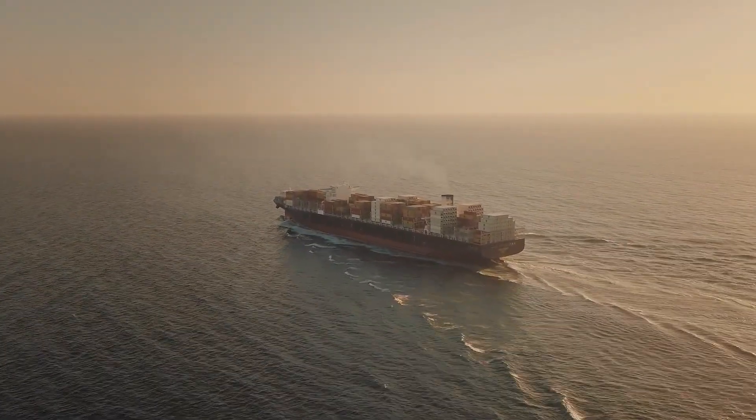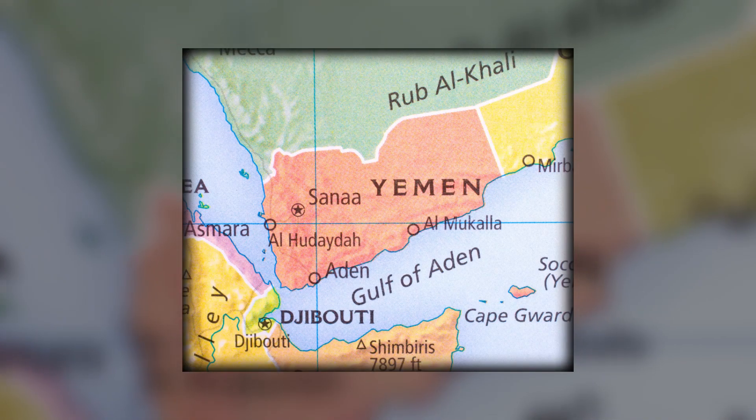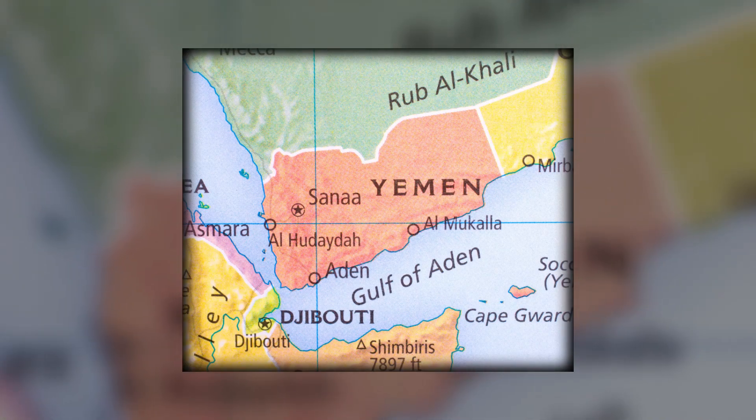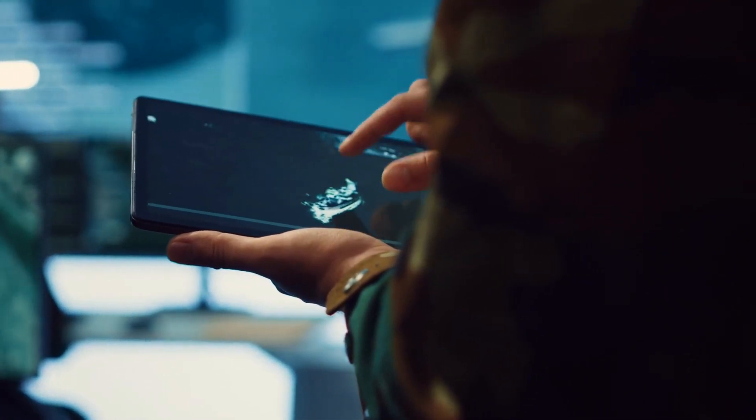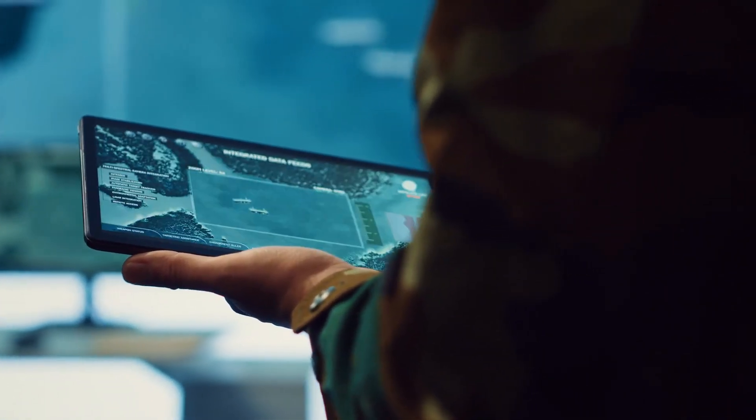In the Gulf of Aden, for example, the presence of Navy warships has led to a dramatic decline in incidents over the past decade. Navy warships are a testament to how far technology and strategy have come in combating piracy.